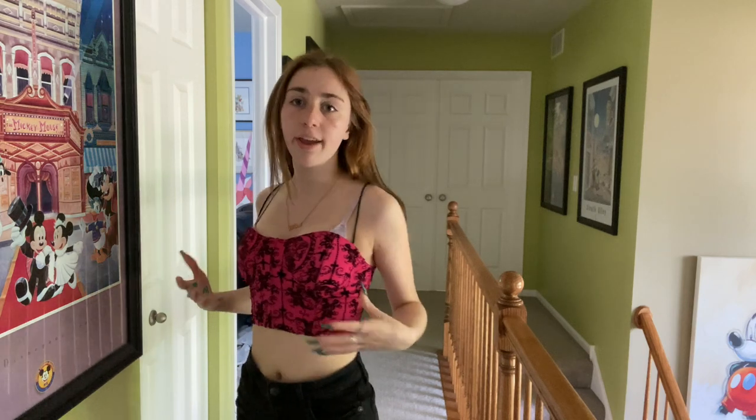Here's the first top — it's super cute, kind of like a bustier corset type of top. The only thing I don't like is the strings just don't fit me because I have like no shoulder area, so it doesn't fit too well. But other than that it's so cute. The color is cute, the designs are cute — it's giving Haunted Mansion from Disney.